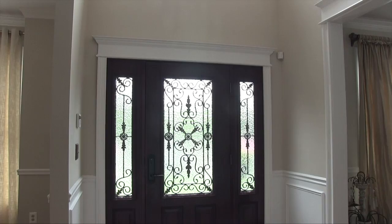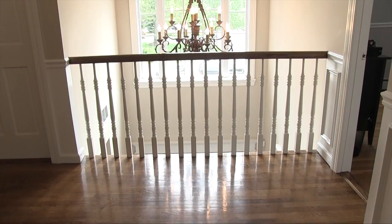As you enter the home, you're welcomed by an open floor plan, hardwood floors, and custom molding throughout the home.